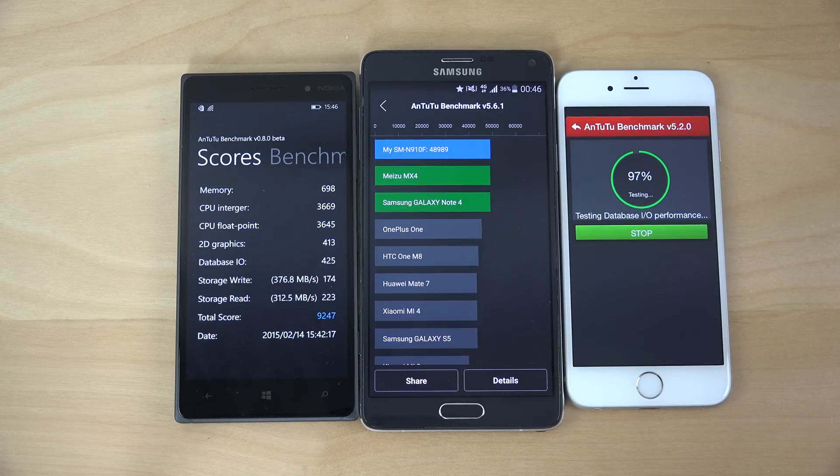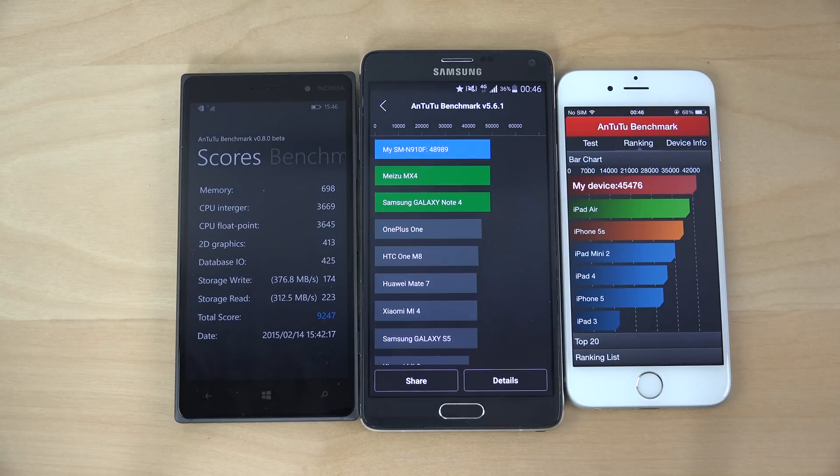Let's see what the iPhone is getting. Come on, iPhone. Okay, the iPhone is getting 45,000.